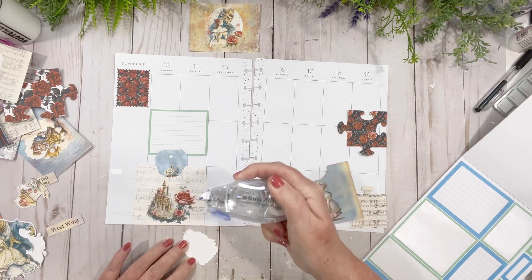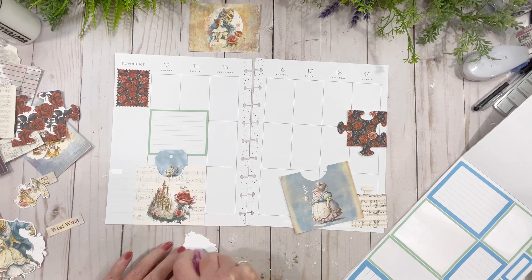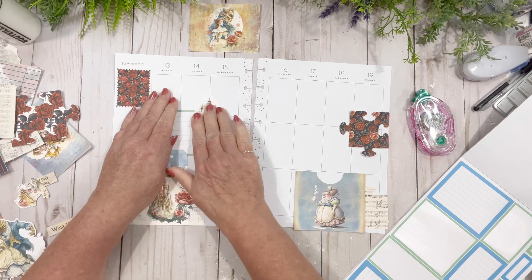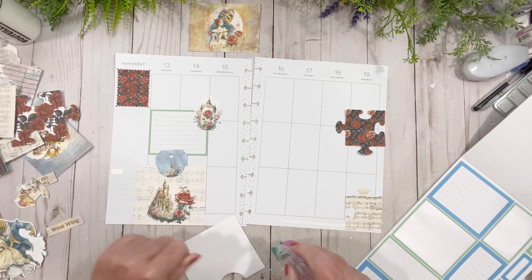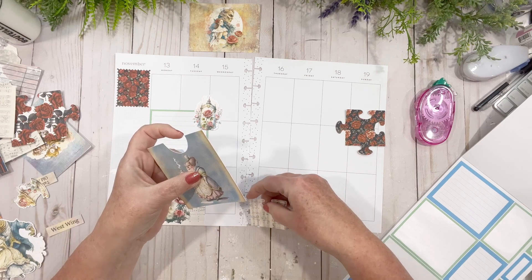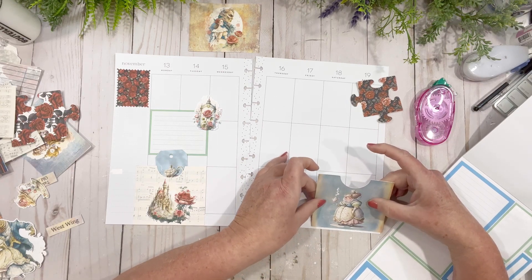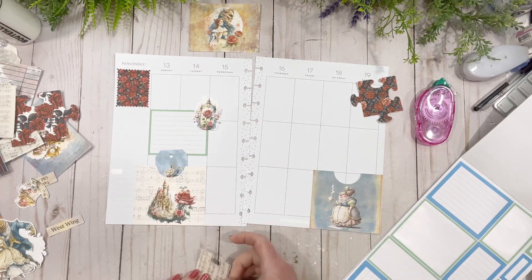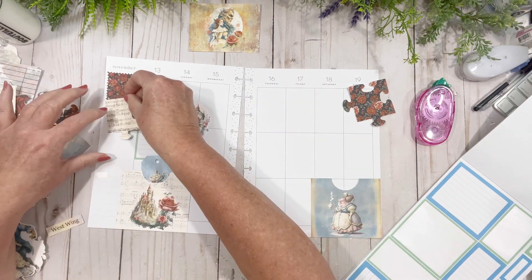Oh my gosh, I ran out of glue — seriously, why is it that every time I go to do something I haven't used this glue in ages, and now it's all going to run out? We'll put that there anyway. I'm going to put this one on the 18th and 19th, right down in the corner, because it's going to be a busy busy weekend for me as per usual.